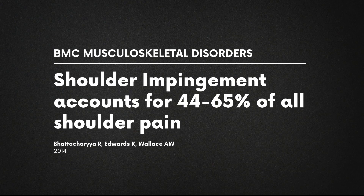Shoulder injuries are extremely common as it is the most mobile joint in the body, making it more prone to injury. Today we're going to show you why shoulder impingement is the most common cause of shoulder pain, as it accounts for an astonishing 44 to 65% of all shoulder complaints.